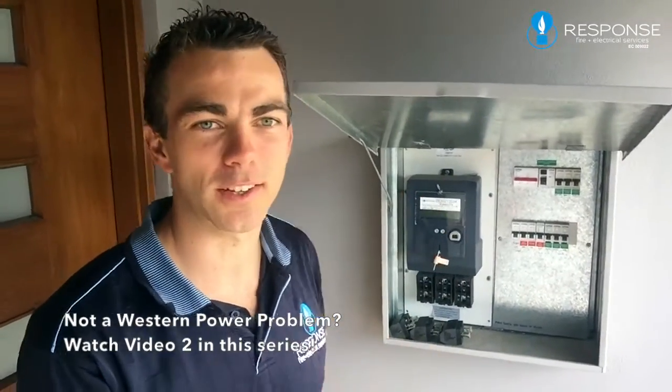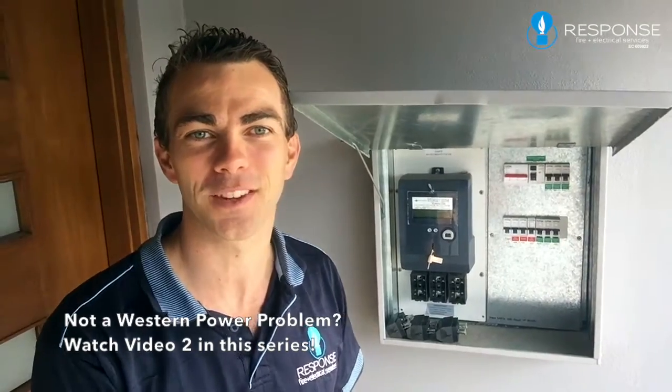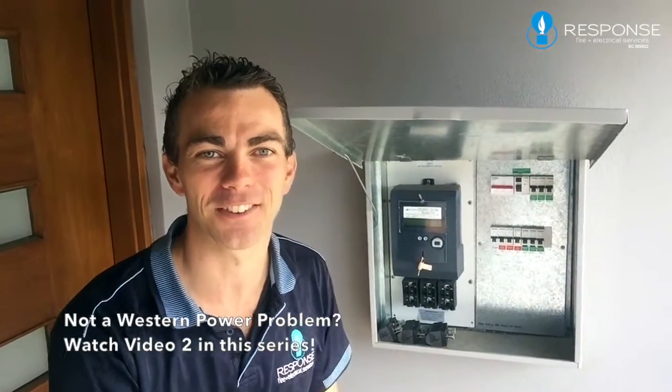That's how you identify if it's a Western Power problem or not. Hope this helps. It's Greg from Response Fire and Electrical — have a super day when you get your power back on.